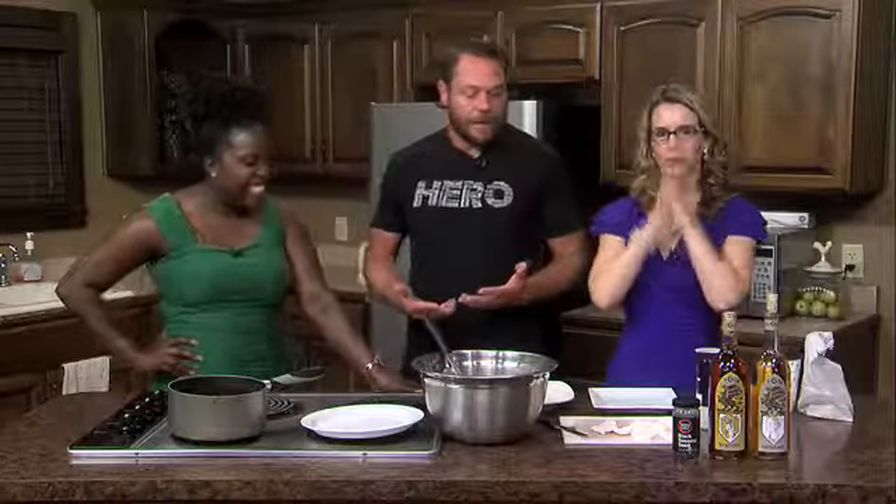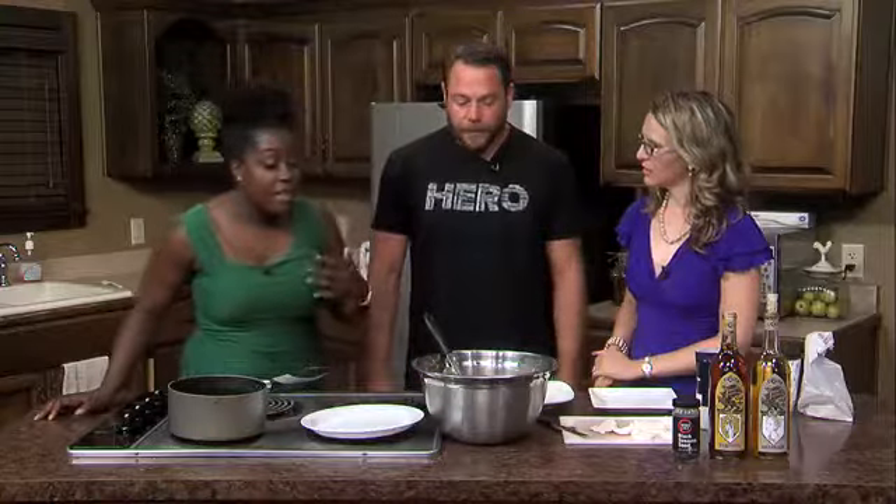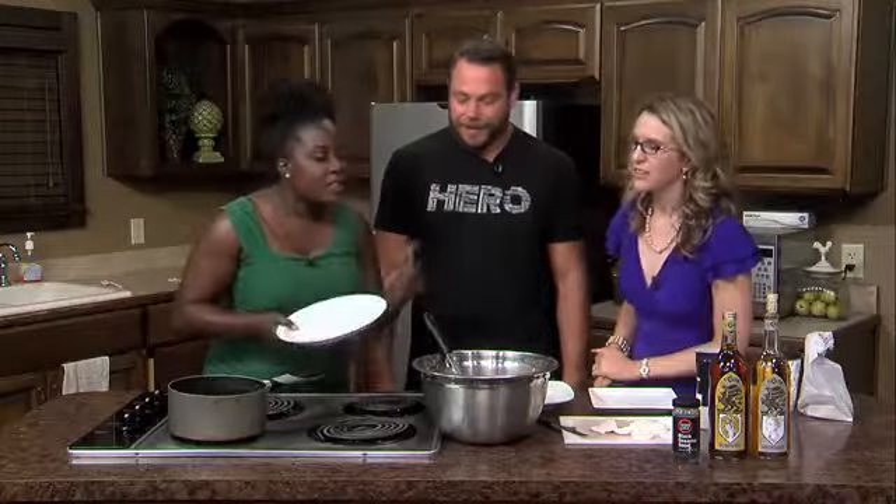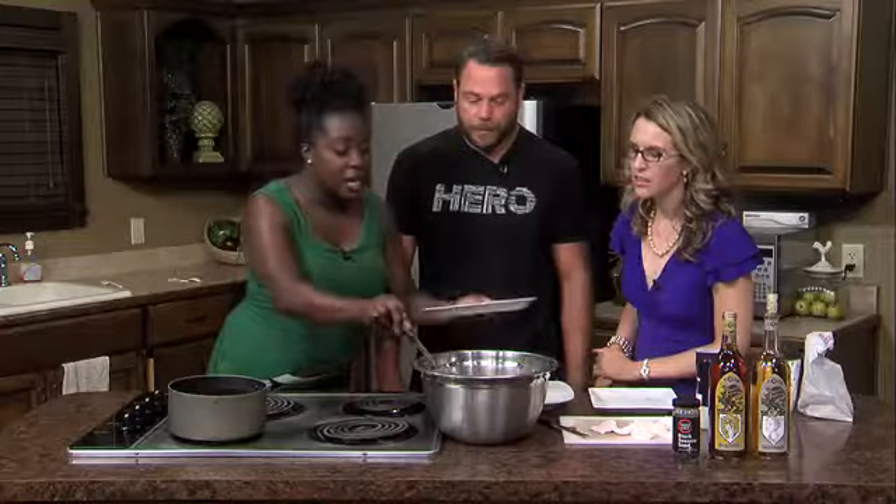We have about seven different meads that we're doing, and we used some of our regular wildflower mead in the vinaigrette today. That's really interesting — something I didn't know about the Windy Wine Company is that you also make mead.